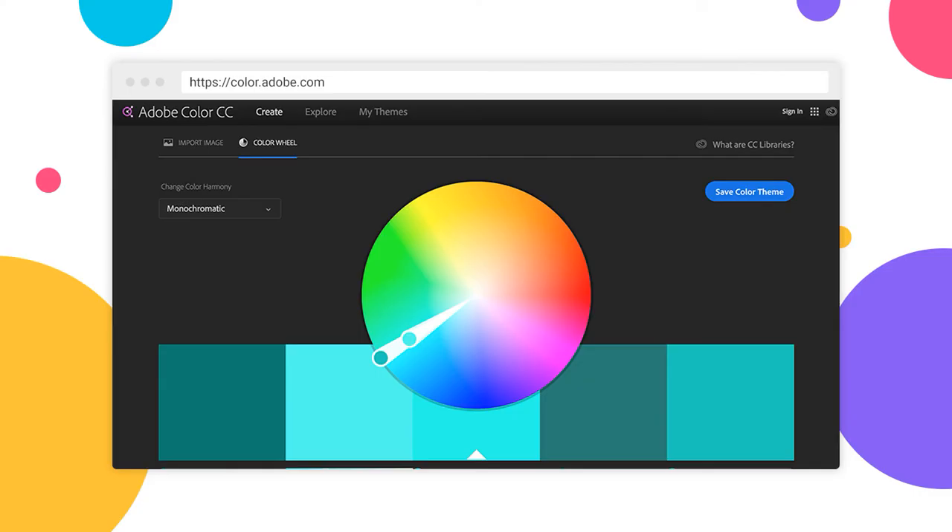Want to know my favorite color tool that I use when designing a website? Here's a look at Adobe Colors' interface. They make it super easy to implement what we just talked about and produce awesome color combinations.